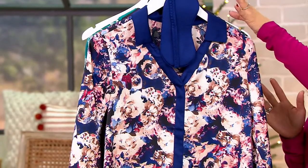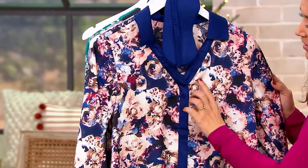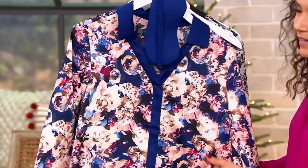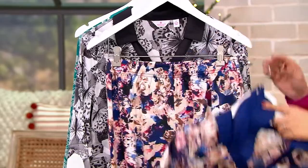This one's called Eclipse Floral. It's a lot of really beautiful blues — I think this one might be my favorite, because I love the soft peach pinks in the print too. I just think it looks so pretty. You get the pant, the top, and your eye mask.